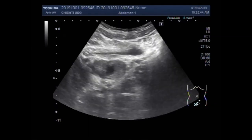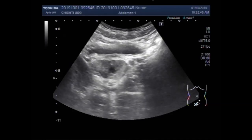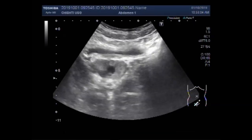Most of the prostate cysts are seen in the central portion. Now you can see the measurement of the prostate. It measures about 10.9 x 9.7 mm.